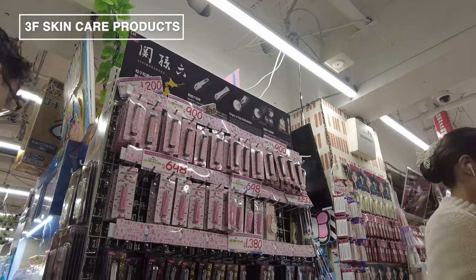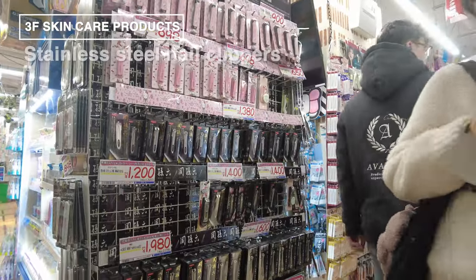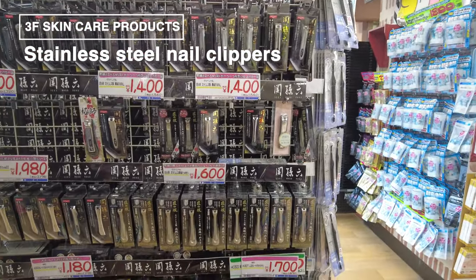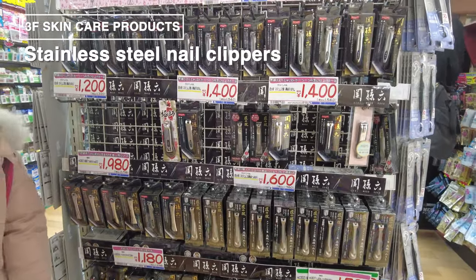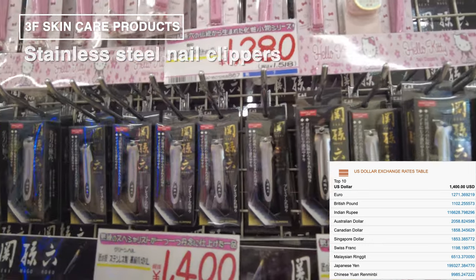I want to share a personal recommendation that might surprise you: a nail clipper, priced at 1,400 yen. While you can find nail clippers in any 100 yen shop, this isn't your ordinary clipper. In Japan, we take pride in the high quality of our everyday items, and this nail clipper is no exception.